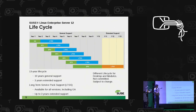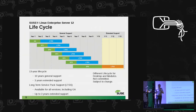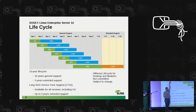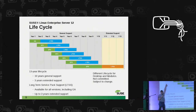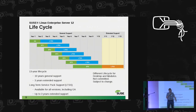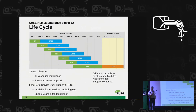For LTSS you have to pay additional fees, and you get a prolonged lifetime. So even now with SP2 out, we would normally not support you on the GA version, but if you bought LTSS you would still be supported well after SP2 is out and SP3 has been developed. That adds a certain burden to us and our developers.